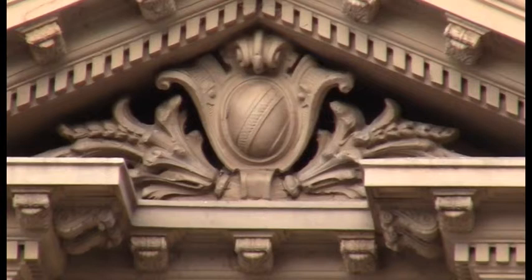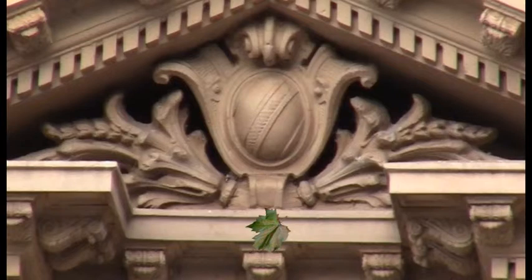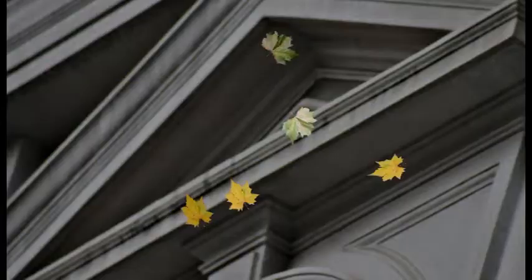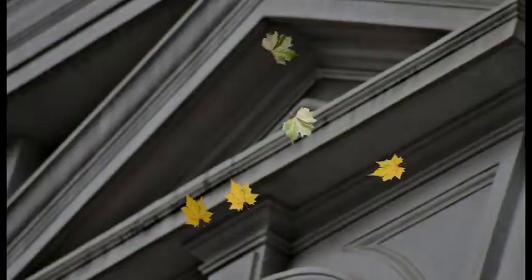Bendigo is so lucky to have such a magnificent example of architecture.